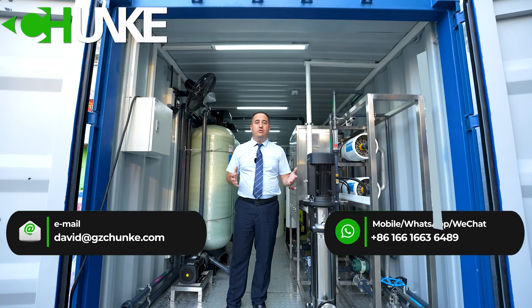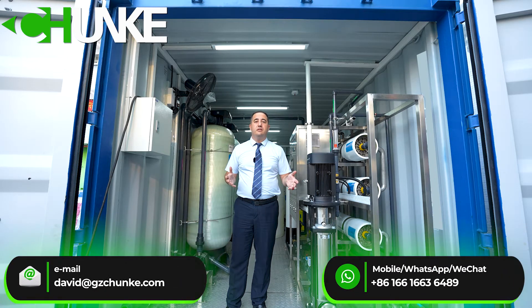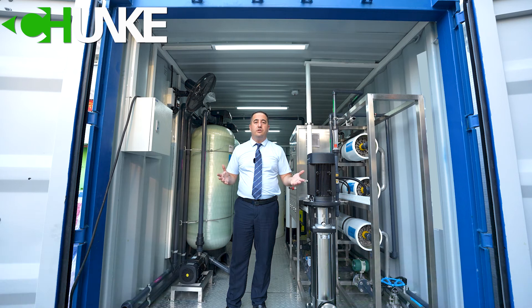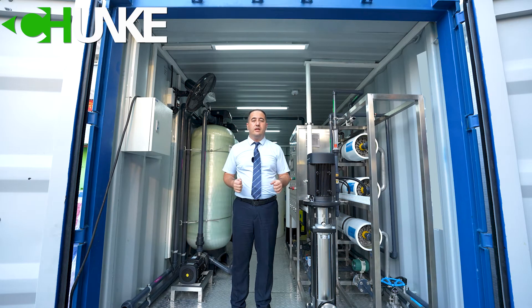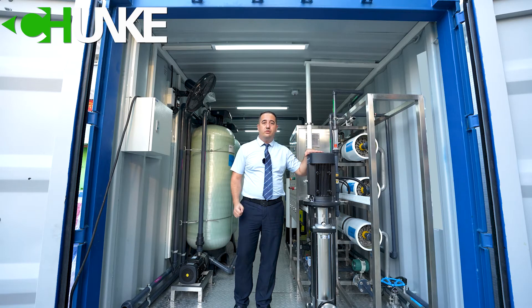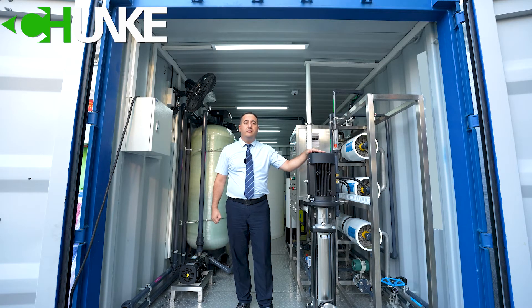To remove salt from the water, Chanky is giving you a very good option. In this system we are using reverse osmosis technology. We use a ground force pump, high pressure pump, and a ground force booster pump.